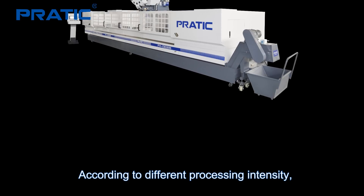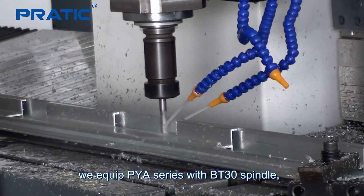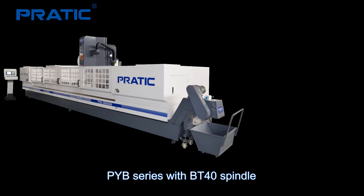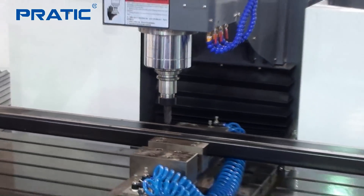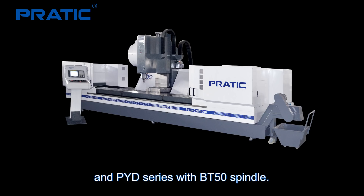According to different processing intensity, the PYA series comes with a BT30 spindle, PYB series with a BT40 spindle, and PYD series with a BT50 spindle.